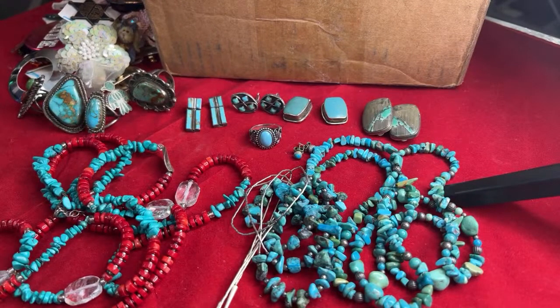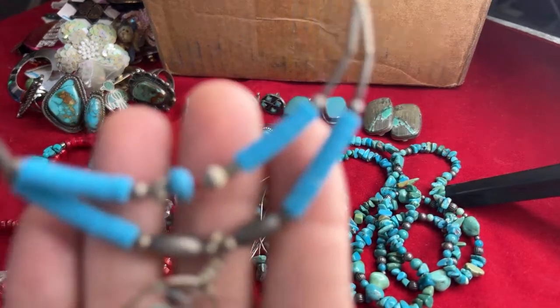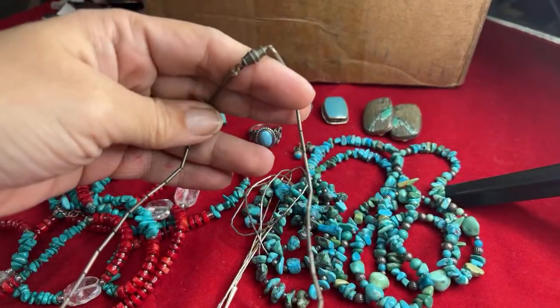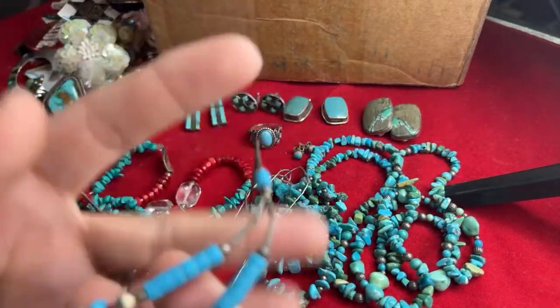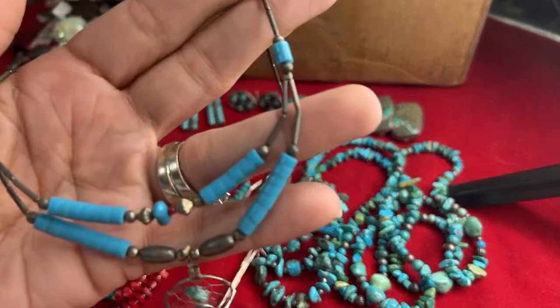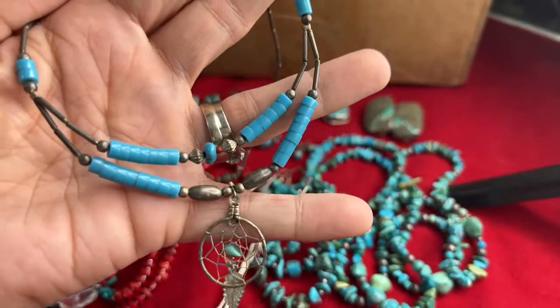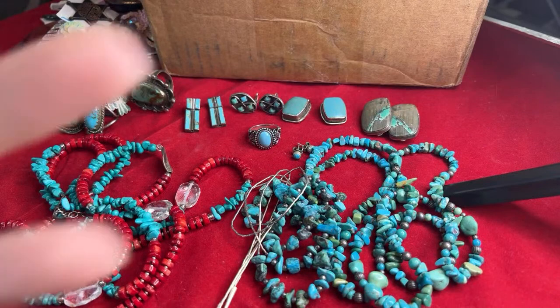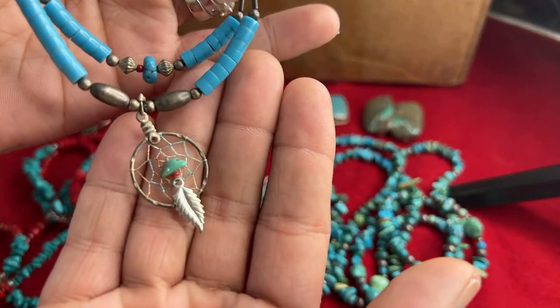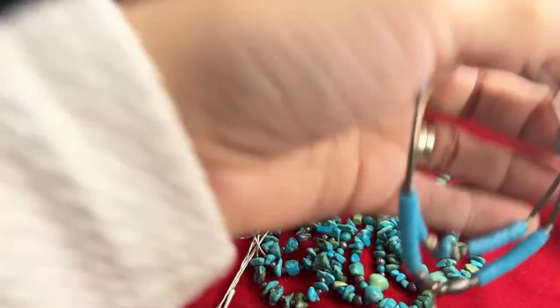This one's cute, but it's not really my style. I believe this is liquid silver as well, with the heishi beads and turquoise with the barrel clasp. And then it's got the little dream catcher. And I think that's a tiny piece of coral right in the middle.